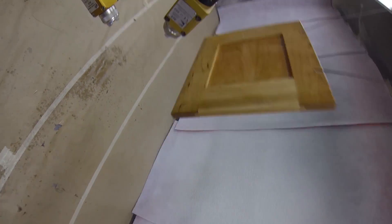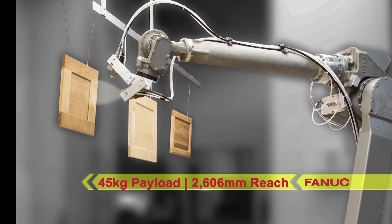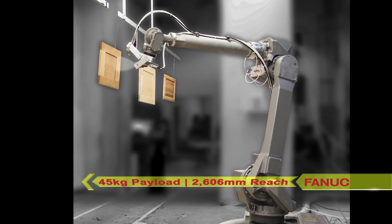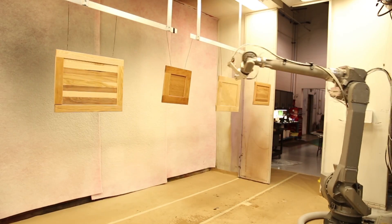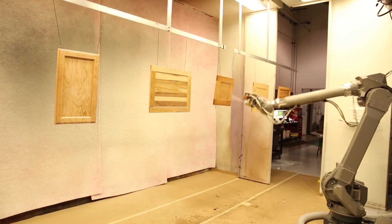Excel North America utilizes FANUC's latest paint robot, the FANUC P350IA. The FANUC P350IA paint robot is currently the strongest paint robot in the world, boasting a 45-kilogram payload and 2,606-millimeter reach. The FANUC P350IA's unique flexibility along with Excel North America's self-learning technology allow for coating the door edges clockwise then counterclockwise to keep up with high line speeds.